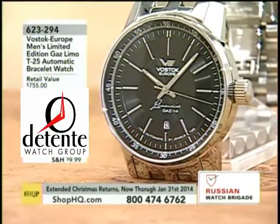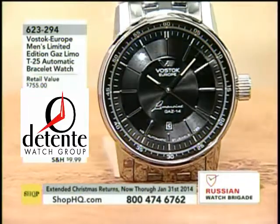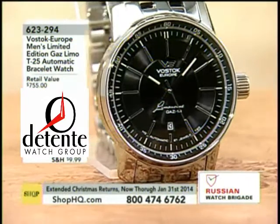You guys can get this in the blue, you guys can get this in the black. Now this is, frankly, in any market, I have seen very few dress models that actually step up with a tritium, much less one with a Russian heritage.